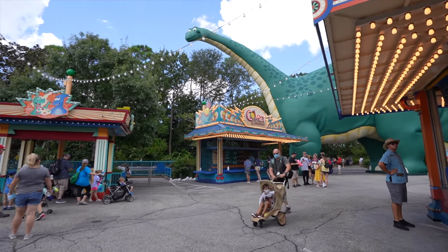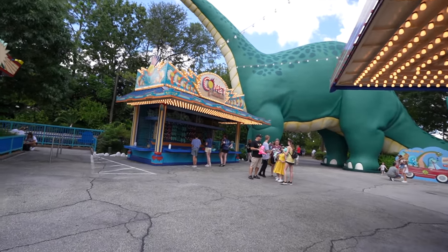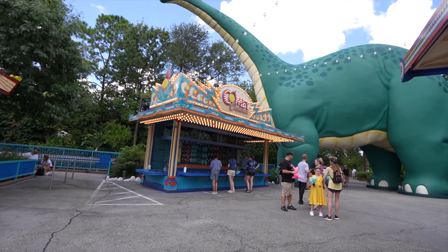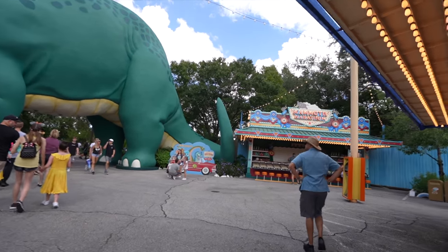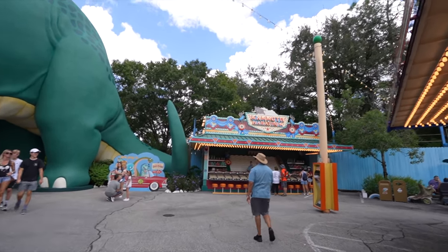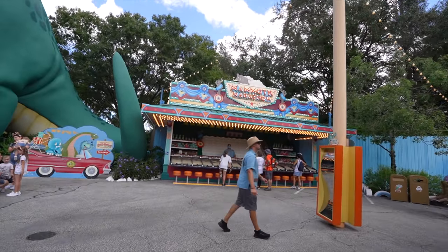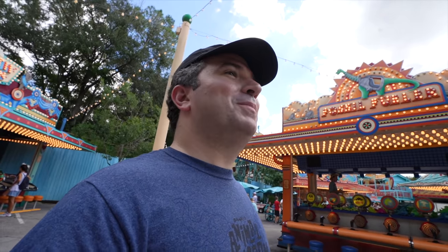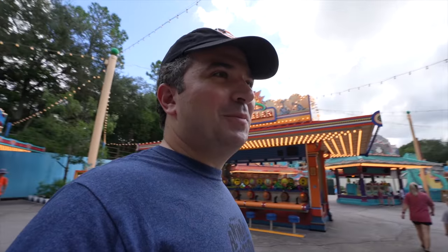If you haven't seen it in a while, take a look. This is kind of the arcade slash carnival area where you can shoot that water gun over there, use the little wiffle balls to try and get one of these prizes, or you can play ski ball. There are a few more games to play all around Dinoland USA. It is a lot of fun.